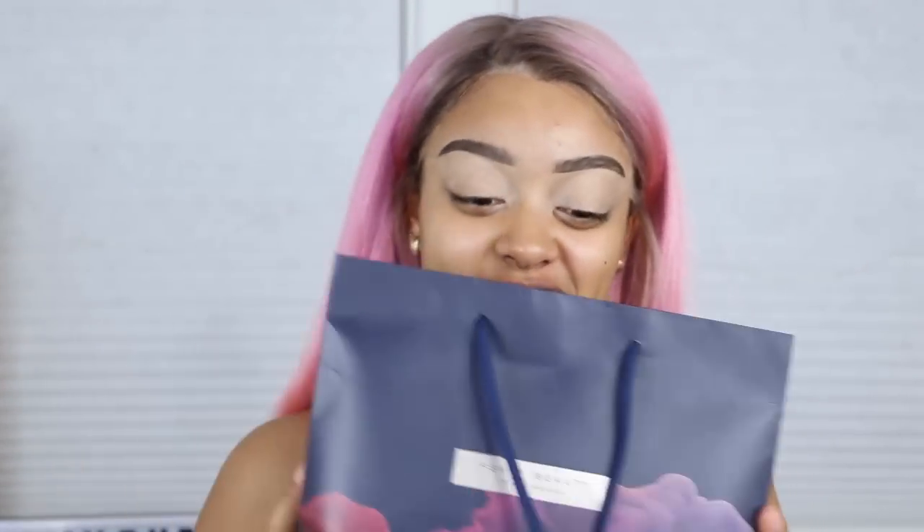The Fenty Beauty Moroccan Spice collection — I have the palette. The only other things that came with the collection were brushes, an eyeliner, and there was an eyeshadow primer too. But I didn't buy that because I don't really use eyeshadow primers. I use concealer as my eyeshadow base.